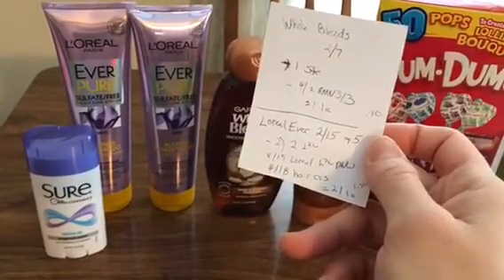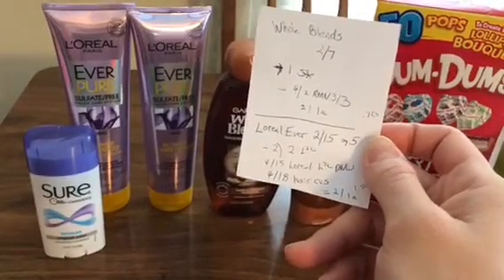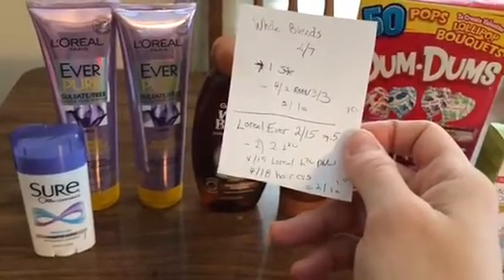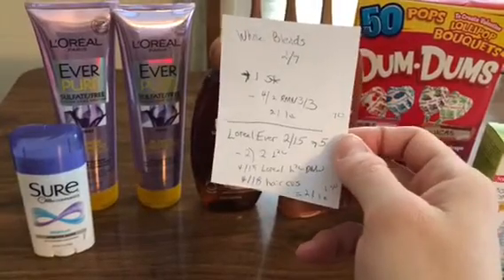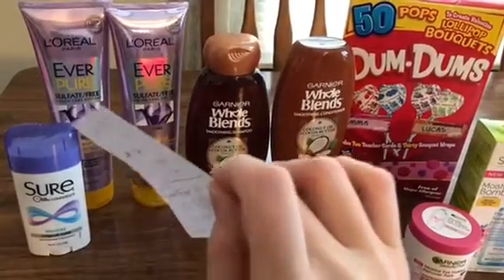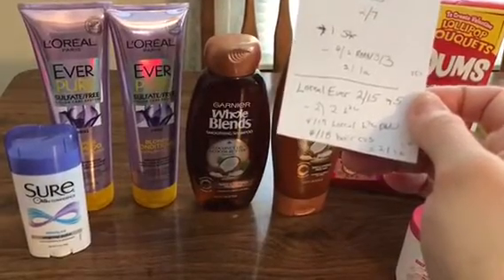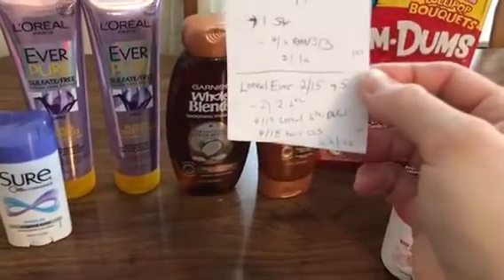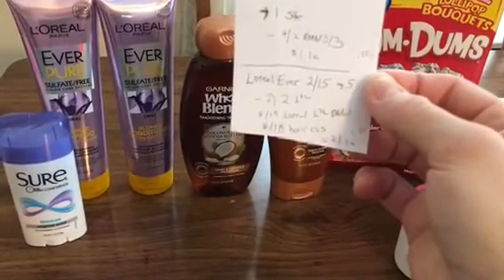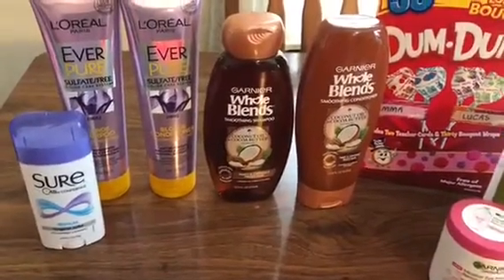The L'Oreal Ever Pure is 2 for $15.00, get back $5.00. I had two $2.00 loaded card coupons — one expired yesterday and the other was new — so I used both. I had a $4 off $15 L'Oreal CVS coupon loaded, but that didn't come off. The $4 off $18 came off instead. So those ended up being $2 or $1 each, and I get back $1.50 in beauty. It's a good deal if it's something you want.